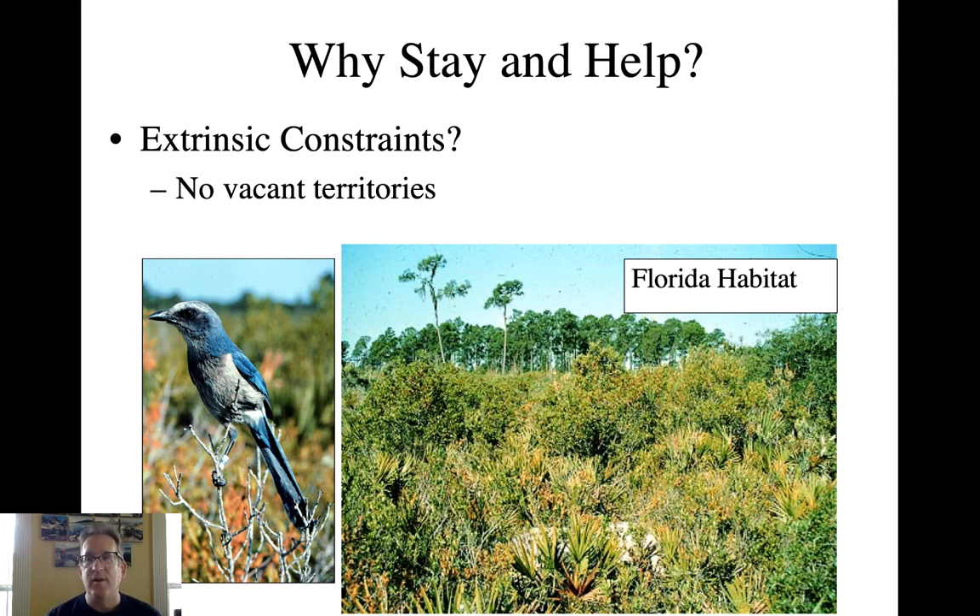This is definitely the case in the Florida scrub jay. The Florida scrub jay lives in a very rare habitat — Florida scrub — that must be burned on a regular basis. If it gets too thick, they'll abandon territory, and there just are no vacant territories. More importantly, there really aren't even any vacant areas where non-breeders could float. So they really are stuck staying at home and serving as helpers.